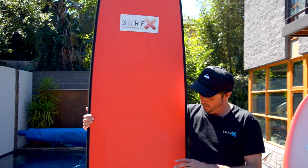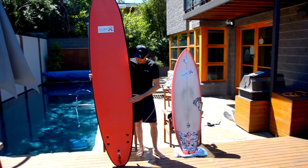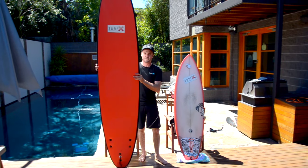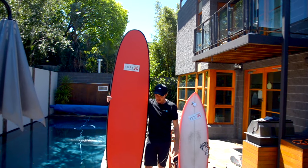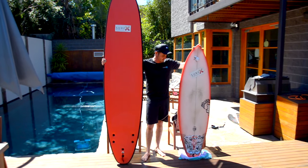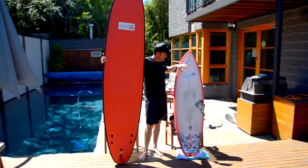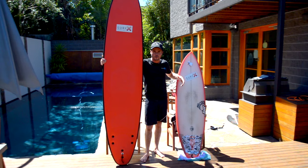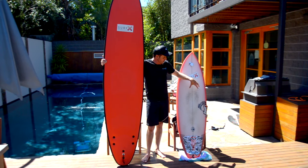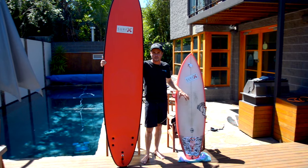If someone's a bit shorter or lighter, we might go to like an 8-foot, or if it's a young kid, maybe even a 7'6". This is about an 8'6" and I'm 6 foot, so you can see the contrast in height. This board here is a 5'8" — it's designed for small, clean waves. I wouldn't even be comparing these boards; it's not about looking at a board shape and seeing what looks great. It's about functionality.